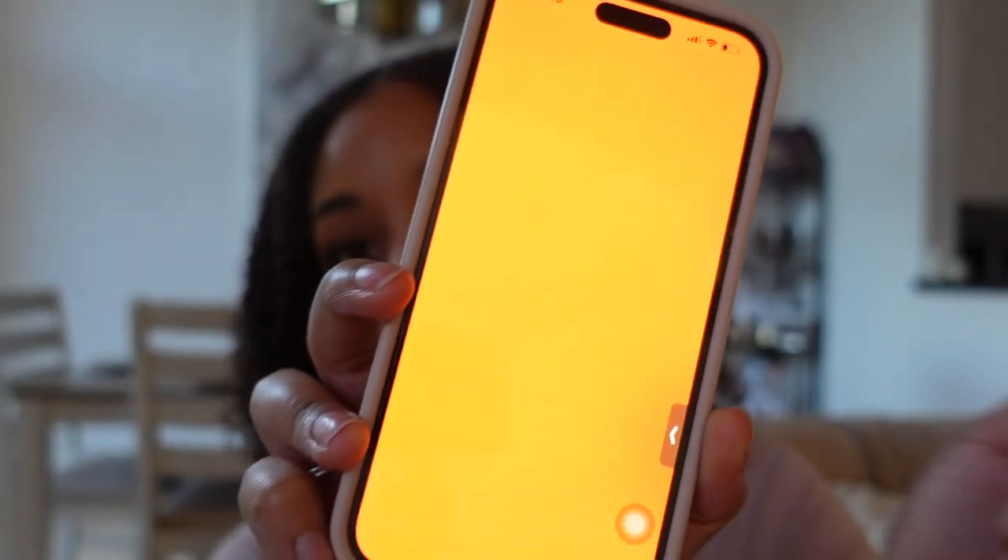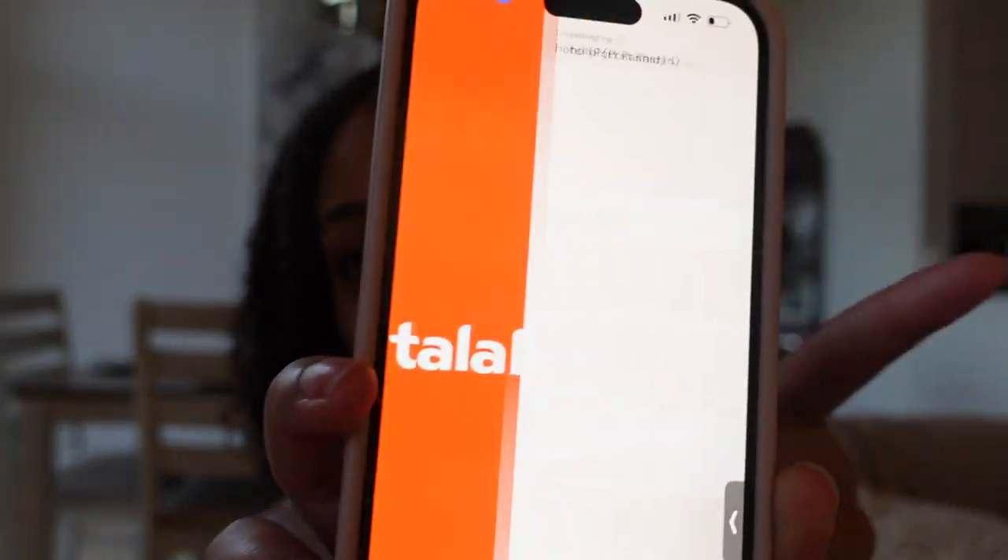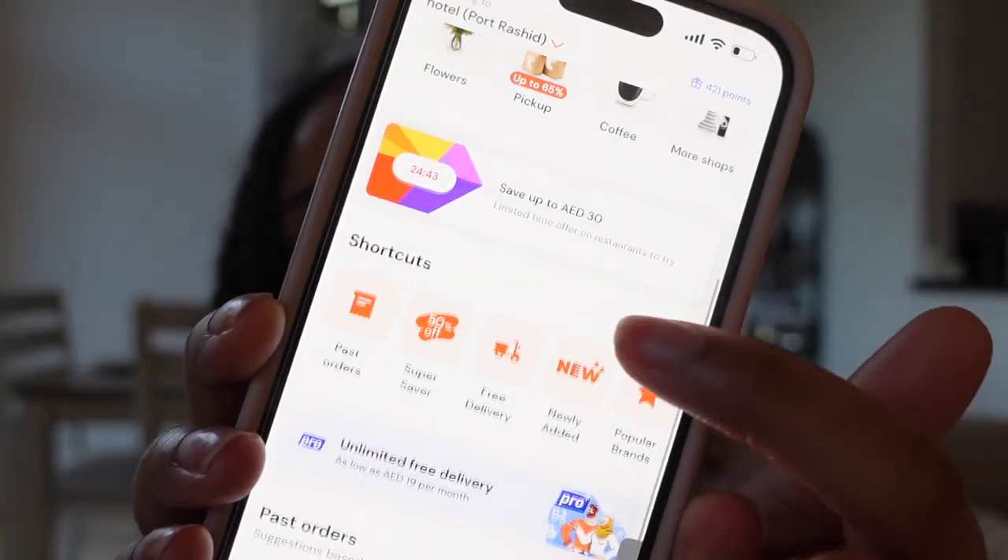Number six: download the Talabat app. It's literally like Uber Eats and Shipt combined. You can get groceries and fast food delivered to your hotel or Airbnb. The delivery fee isn't that bad and they get the food to you pretty fast — I promise it'll save you a lot. The night that we got there, we got there super late and ordered Talabat because our Uber driver wasn't stopping anywhere to get us anything to eat.